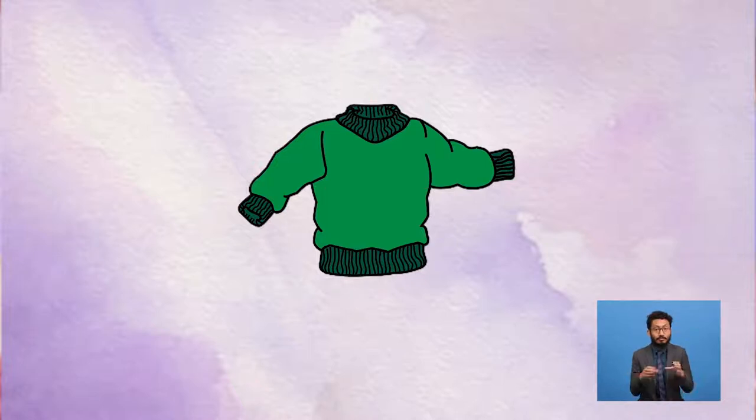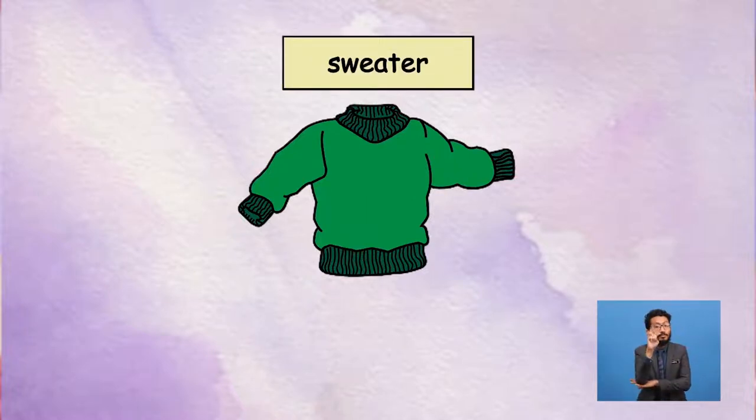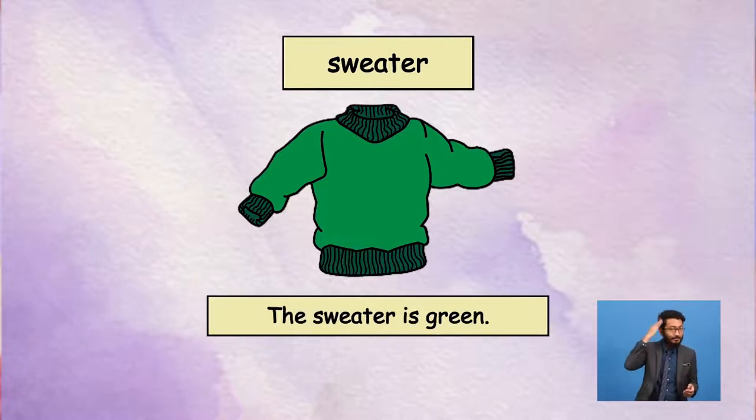Let's try this one. Do you know the name of this cloth? Yes, it's a sweater. What's the colour of this sweater? I know — it's green. This sweater is green. Good job, Yolo. But do you know what's the material of this sweater? Oops. Friends, can you help me? What's the material of this sweater? Boys and girls, I'm sure you know this. Awesome! Yes, it's wool.